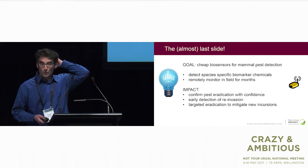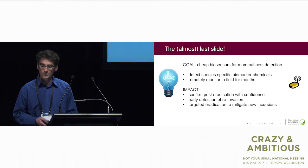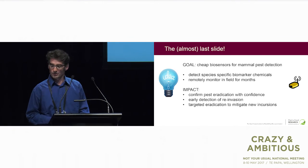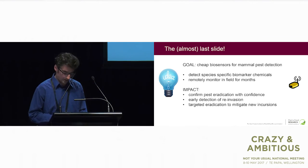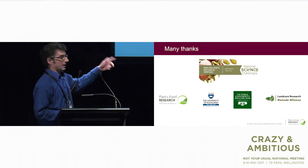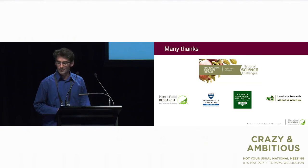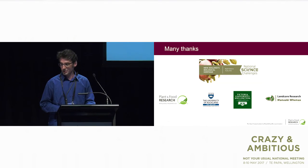So the goal is a cheap biosensor for mammal pest detection — to detect species-specific biomarker chemicals and allow remote monitoring in the field for months. The hope is that if we can achieve this, the impact will be to confirm pest eradication with confidence, enable early detection of reinvasion, and support targeted eradication to mitigate new incursions. I want to thank the National Science Challenge for the opportunity, and all the collaborators from PFR, the University of Auckland, Victoria University of Wellington, and Landcare. They're doing this in the spirit of science and for the love of this country. It's a high-risk project, but my philosophy is: if you don't try, you don't get.